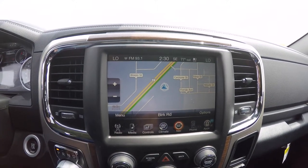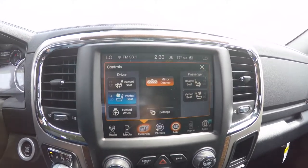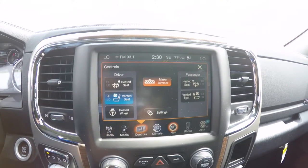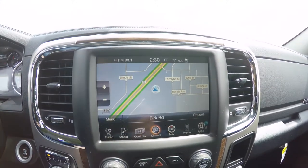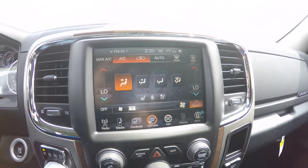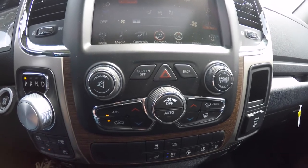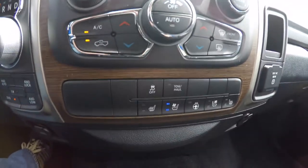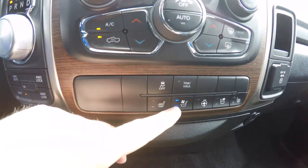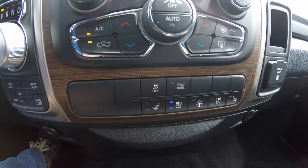This vehicle has the 8.4-inch touchscreen display with satellite navigation — it is Garmin-based. The audio system is hooked up to the Alpine premium sound system. In the touchscreen you have controls for heated and ventilated seats, a heated steering wheel, and dual-zone electronic climate control. You've also got UConnect apps with 3G connectivity, plus redundant controls below for audio, climate, heated and ventilated seats, heated wheel, stability control, and tow/haul mode.